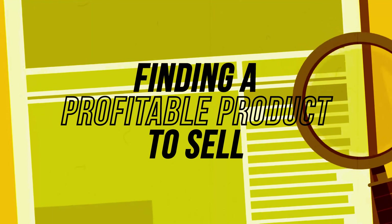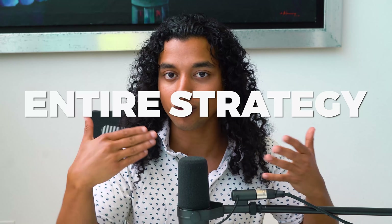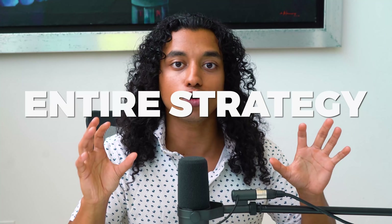The first step to any successful e-commerce business is finding a profitable product to sell. I'm going to hop into my phone and show you the entire strategy on how you can find these products in just a few minutes, and show you how powerful this strategy actually is.